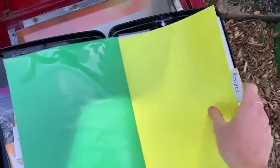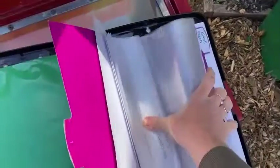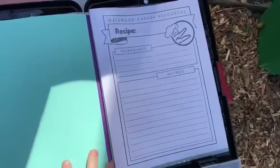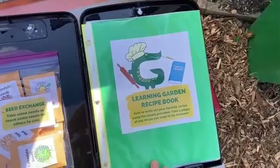This is an opportunity for you to share your favorite recipes with the Gatewood community. I put a few of my favorite recipes in, and if you move back to the blank sheets, you can go ahead and grab one and write down your favorite recipe too. If you find a recipe that you really like, have your parent take a photo of it and get that home to you.